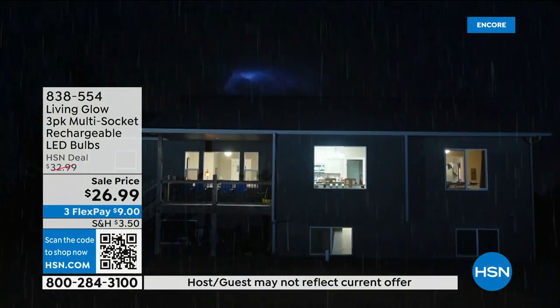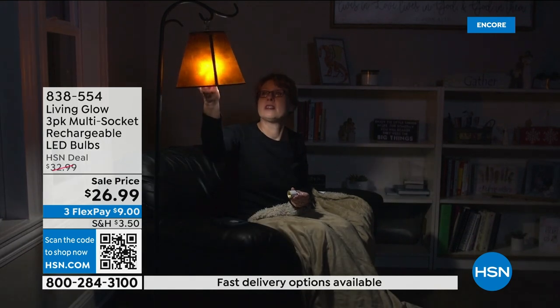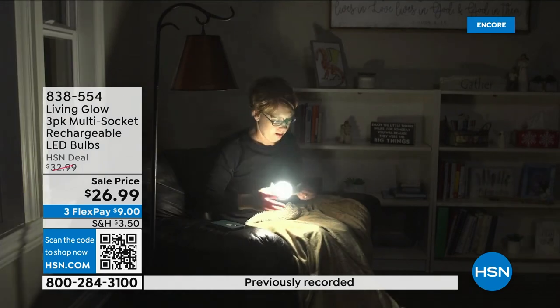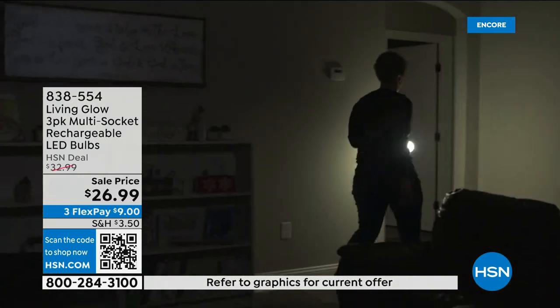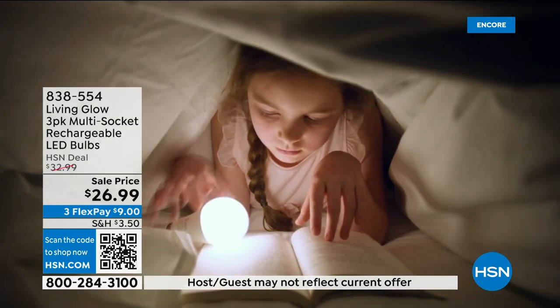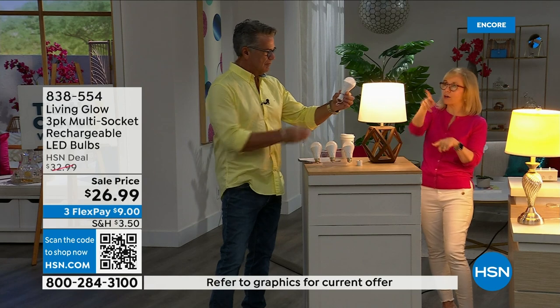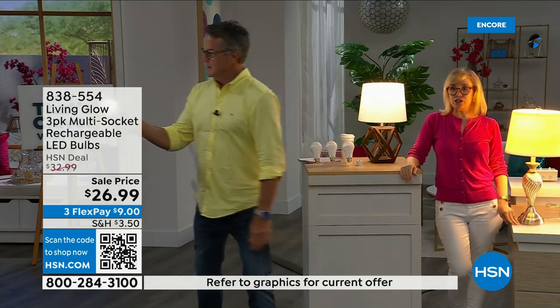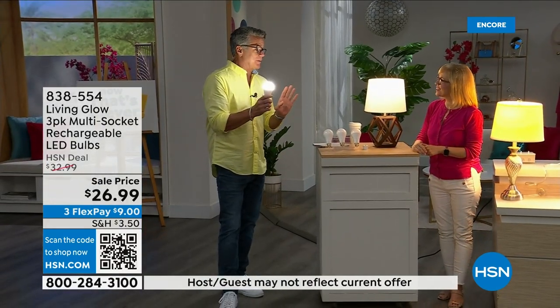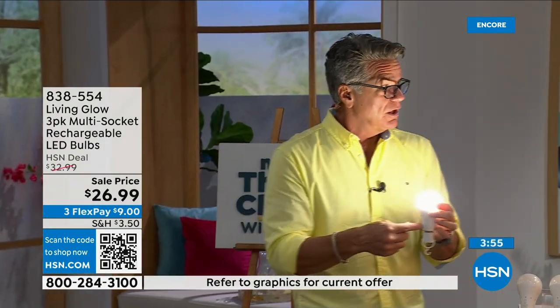The big deal is that battery inside — when you lose power during hurricane season or a lightning strike you always have light for up to six hours. Use them every day in a hanging lamp, table lamp, floor lamp, desk lamp, or a multi-socket fixture. When the power goes out you can also unscrew the bulb and put it in the power cap for a portable flashlight. When power comes back on, the bulbs recharge automatically back up to six hours.